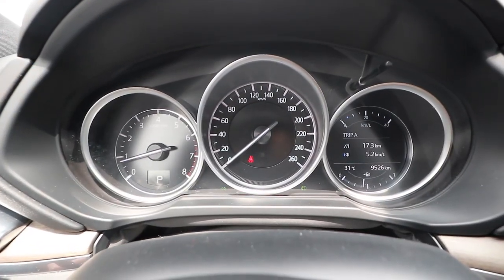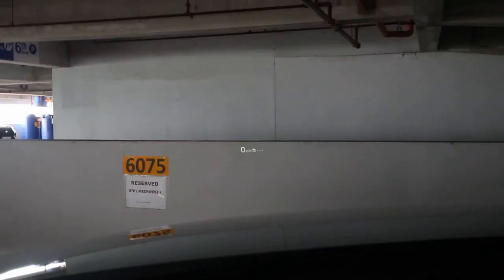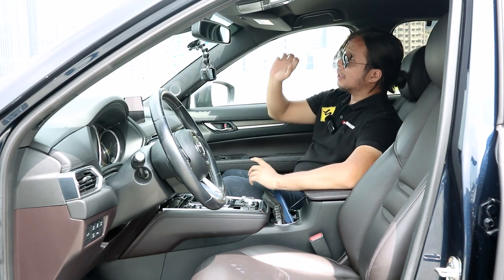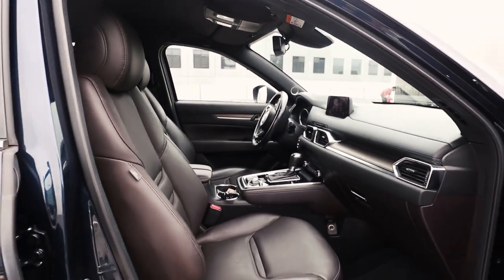You get an analog speedometer and analog tachometer, which I don't mind at all — I think it looks very good. You also get a head-up display. I wish it came with a sunroof, but the rest of the interior looks so good that I can forgive its shortcomings.